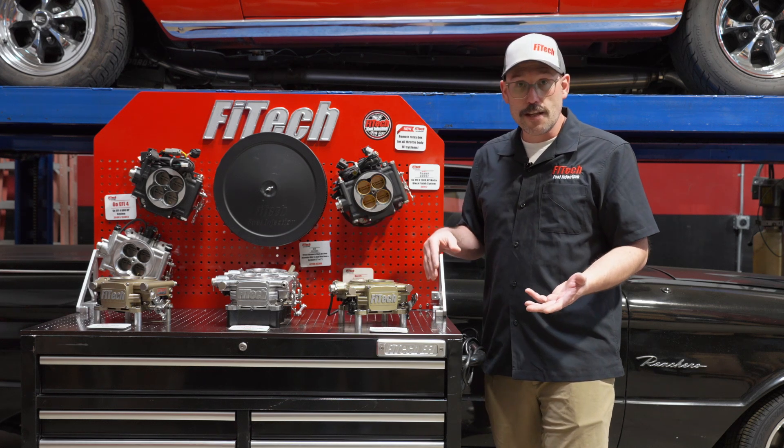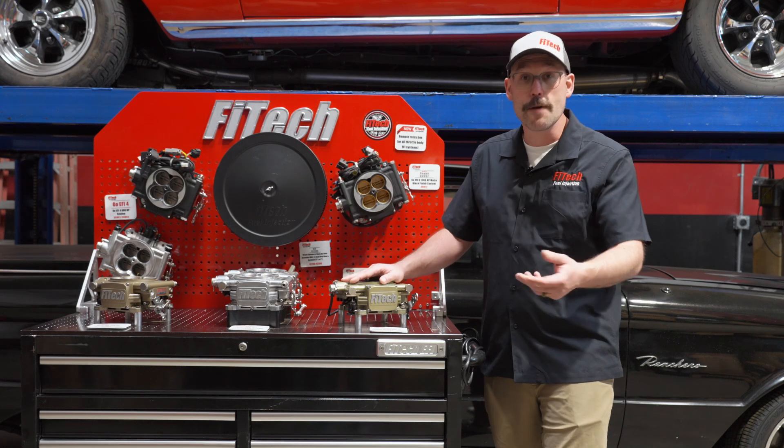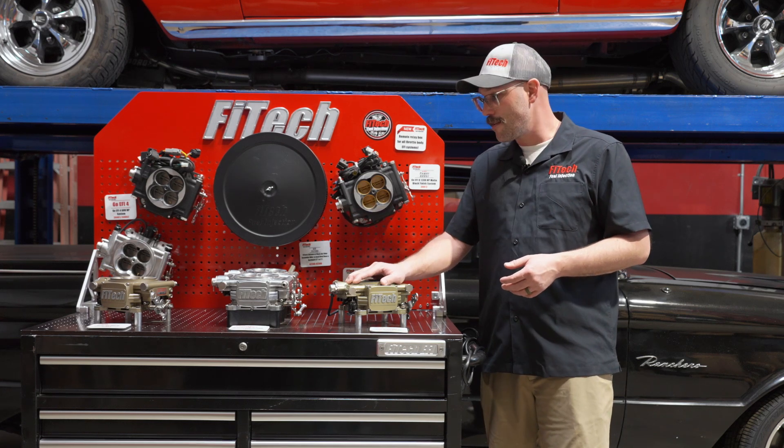If you've got a 383 and you're just trying to keep things simple, probably the Easy Street. If you've got a big block with just a cam and some long tube headers or something like that, I would also recommend the Easy Street system.